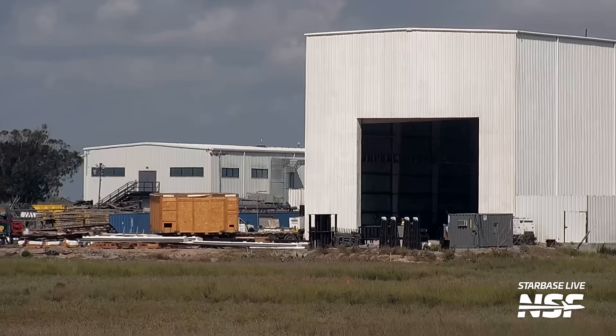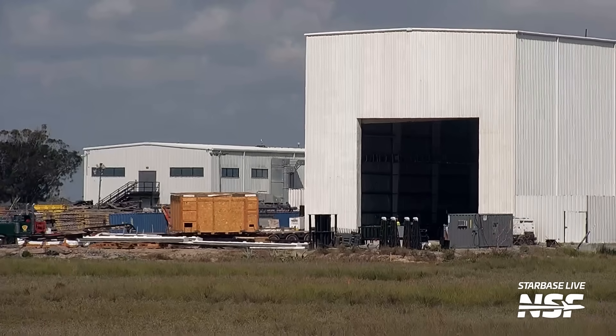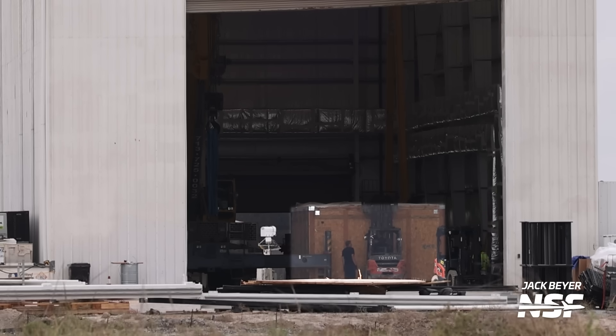We also saw a mystery box roll into the Starlink building. It may contain some Starlink hardware or even Starship-sized Starlink V2 satellites. You can also see it here inside the building. The question still remains: what is actually inside? Has SpaceX yet to open it while we have a camera on it? There's a chance the Starlink building might not be for Starlinks anymore and has been repurposed as a storage building.